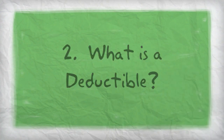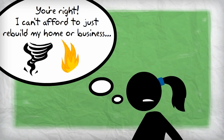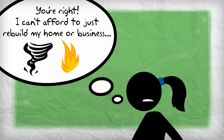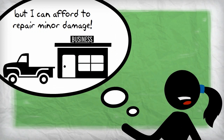The deductible is the portion of the loss you'll be responsible for — the amount you have to cover out of your own pocket when a loss occurs. If you're like most people, you don't have enough money saved up to replace or rebuild large assets after an unforeseeable catastrophic loss, such as losing your home or business and everything inside to a tornado or fire. On the other hand, you could probably afford to pay a few hundred dollars out of pocket to repair minor damages.